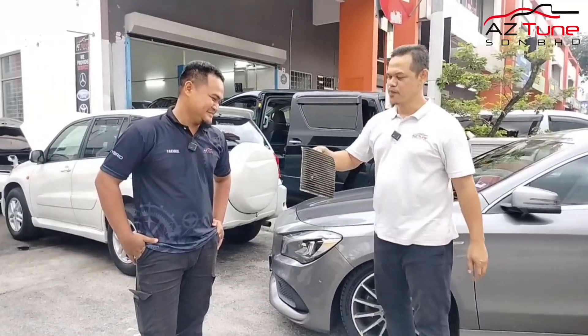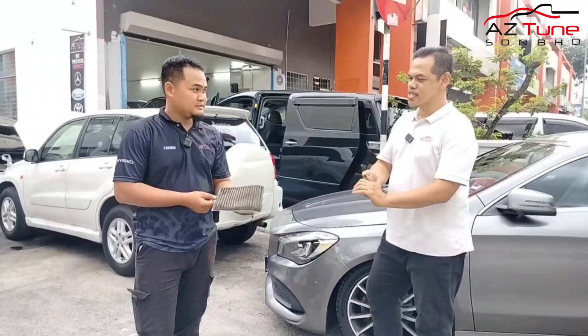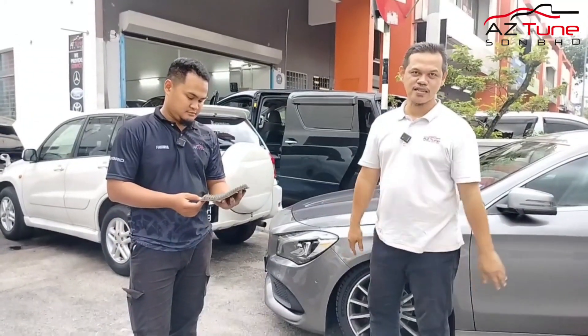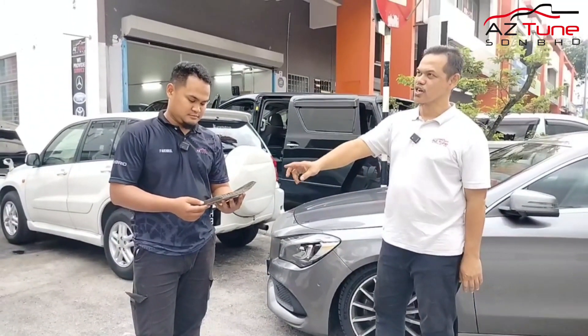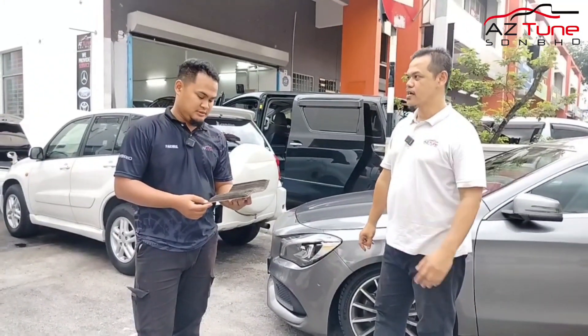Aircon filter, power dashboard. Okay, ni ada lagi satu. Kalau setengah-setengah kereta dia tak panggil aircon filter, ada lagi satu dia panggil pollen filter. Pollen filter tu dia pakai macam arang. Itu dekat mus banyak. Jadi dia sedut.